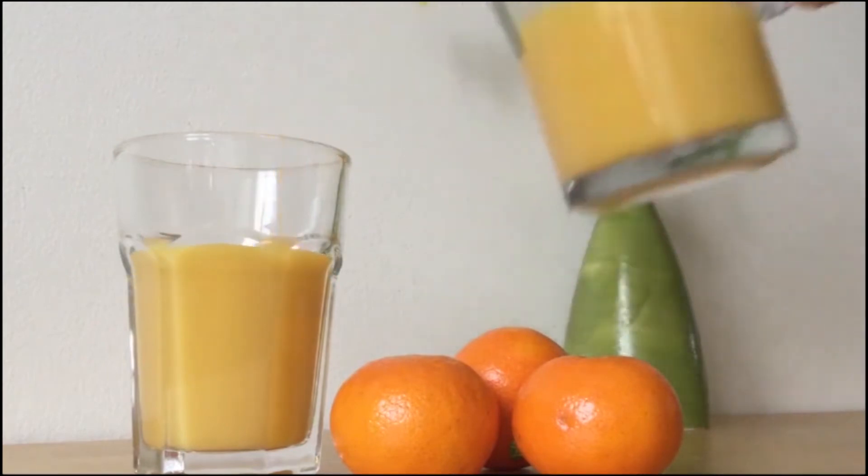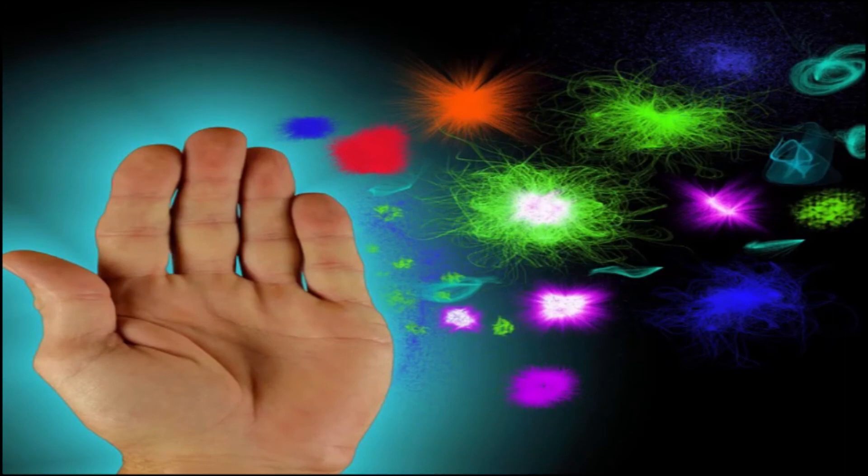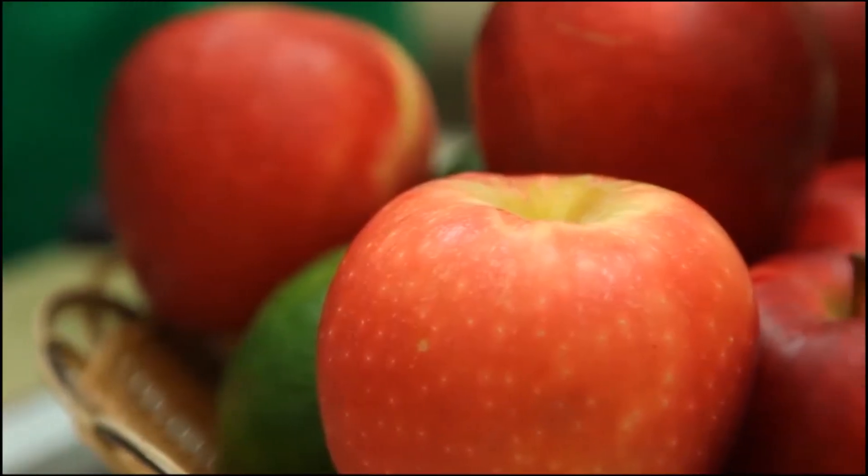Orange juice and oranges provide a good source of potassium for healthy blood pressure, folic acid, and an excellent source of antioxidant vitamin C, which has been shown to help support a healthy immune system. Apples are also rich in flavonoids.